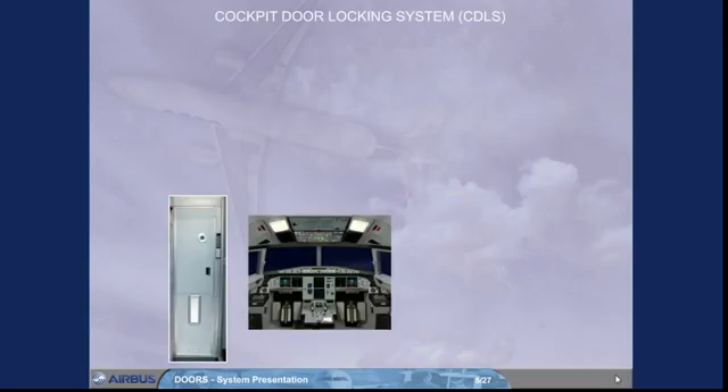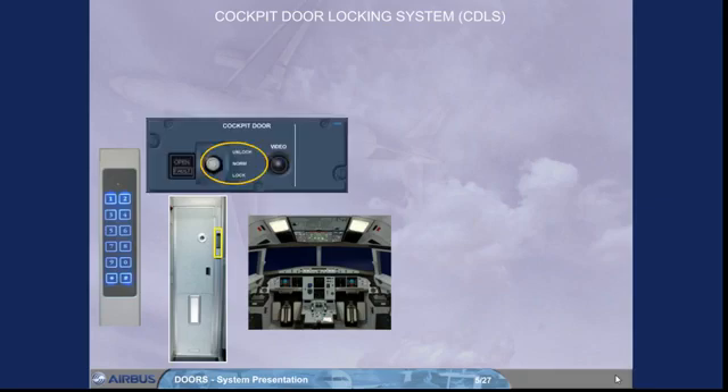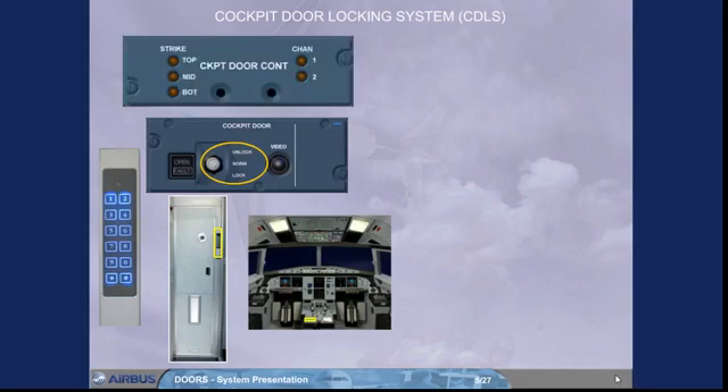The cockpit door locking system, CDLS, electrically locks and unlocks the cockpit door. This system is mainly composed of a keypad located in the forward cabin near the cockpit door, a cockpit door toggle switch installed on the center pedestal, a control unit and its cockpit door control panel installed on the left-hand side of the overhead panel, and an access request buzzer.